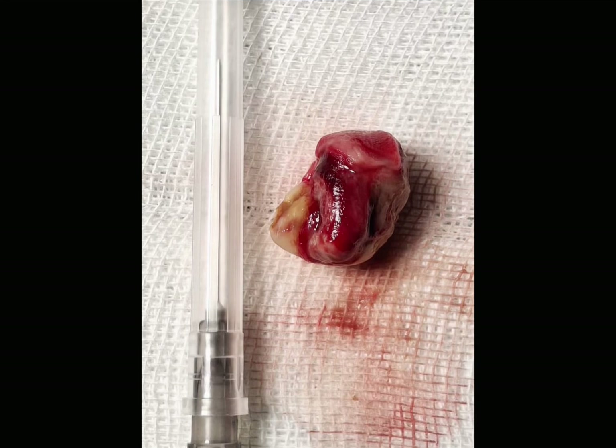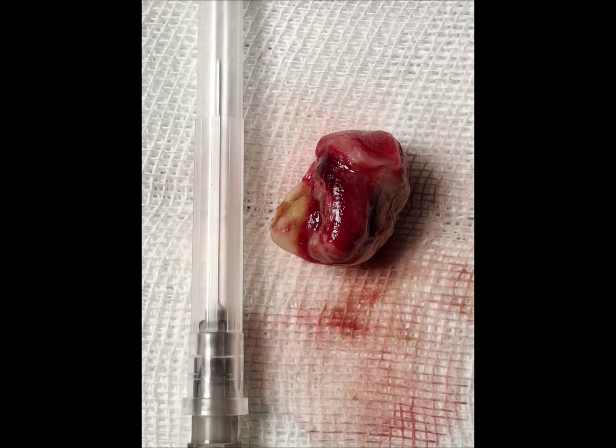Now look at the clot removed from the left atrium by emergency surgery.